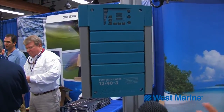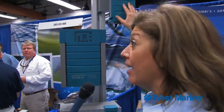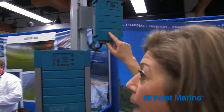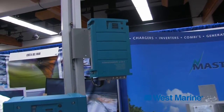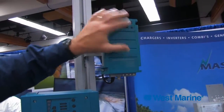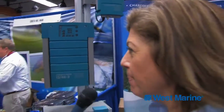It also allows us to be compact and lightweight. For instance, this is a three-bank, three-stage, 20-amp battery charger, and it only weighs four pounds. That's remarkable — it's like a pocket inverter almost, but it's a 20-amp battery charger.